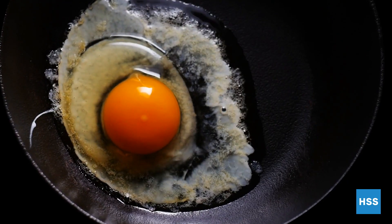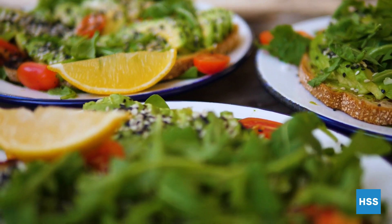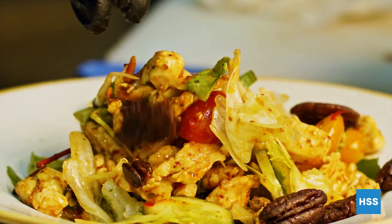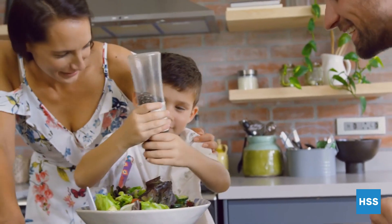At breakfast, you can sprinkle some turmeric into your eggs or mash it into your avocado toast. At lunch or dinner, you can add turmeric into tuna or chicken salad. It is also recommended to add black pepper to help the absorption of the turmeric.